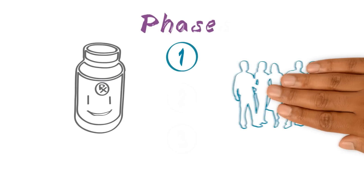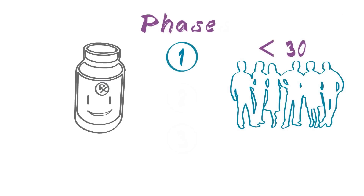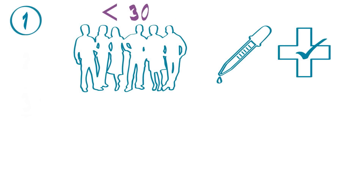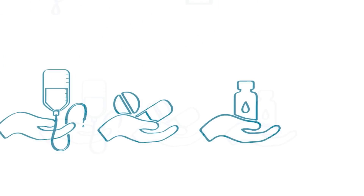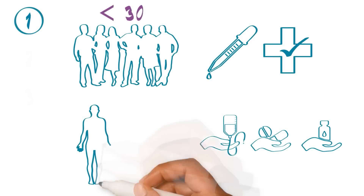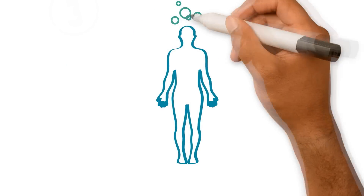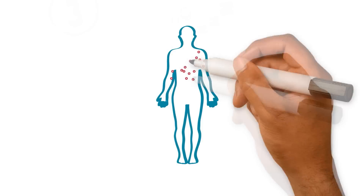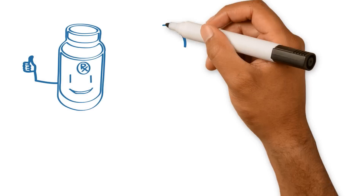Phase I trials are small, enrolling less than 30 patients. Phase I trials are designed to find a safe dose of the new treatment, determine how the treatment should be given, and learn how it affects the body. If a safe dose is found, the new treatment goes to Phase II testing.